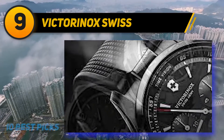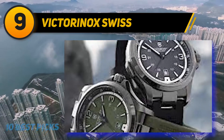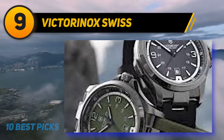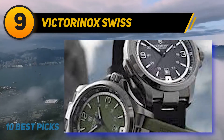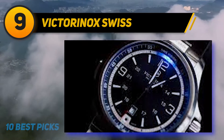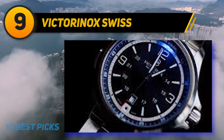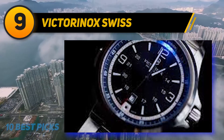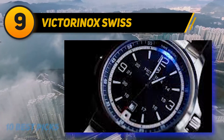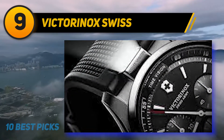This Victorinox offers a full set of lights for various purposes and they are easy to operate. A single push activates dial illumination for six seconds, two pushes provide an extended light mode for two minutes, and three pushes start a signal mode with the light pulsating at rapid speed. The light function requires an extra battery, meaning the watch has two separate power sources, but both last about the same and can be replaced simultaneously.